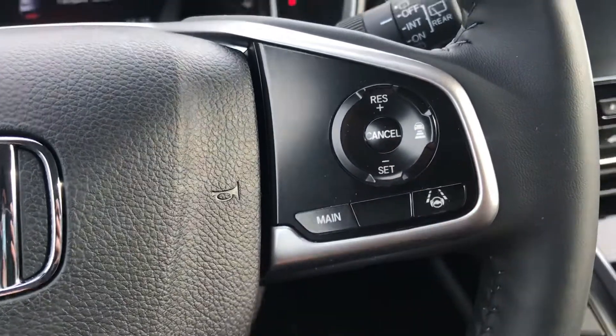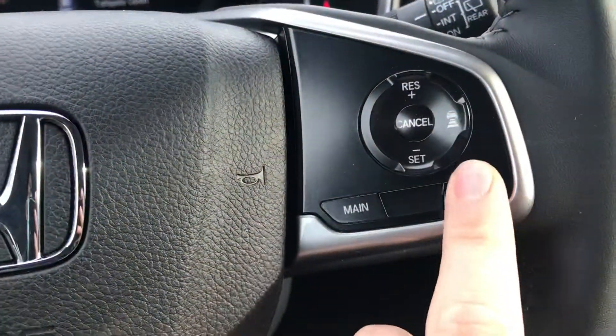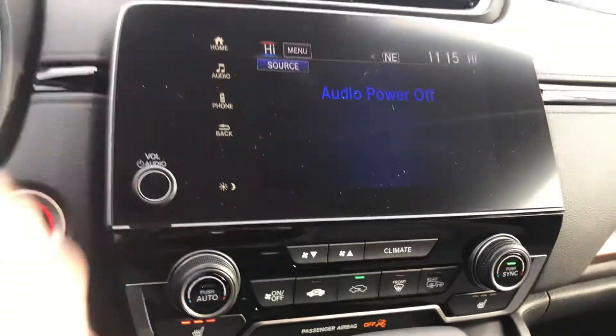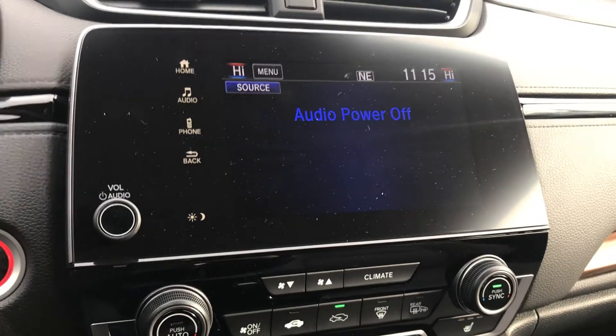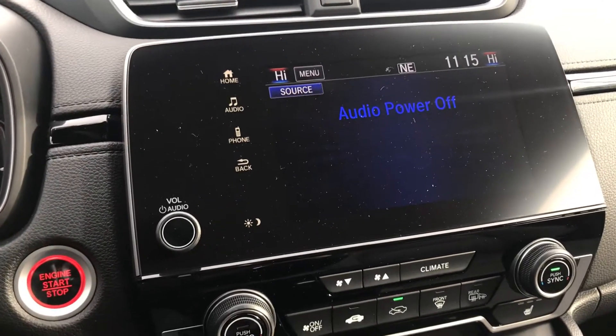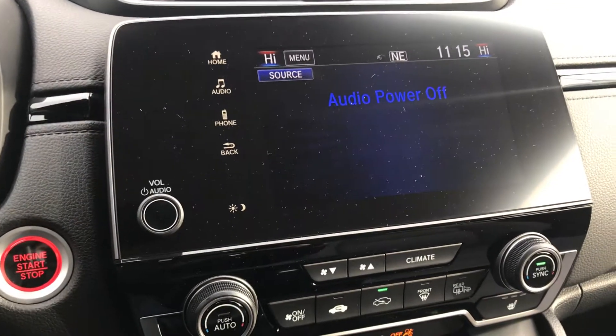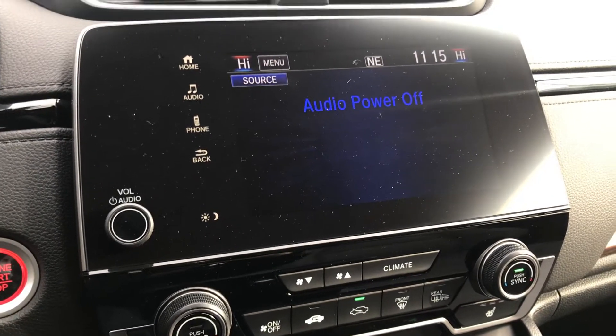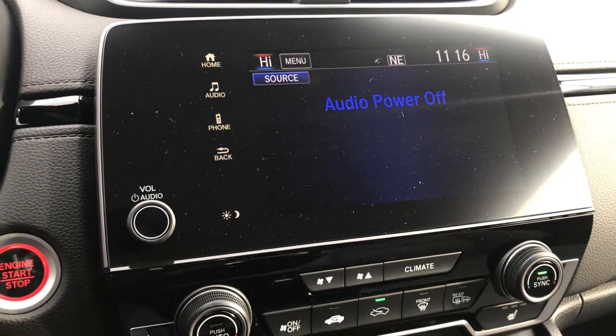When you have the cruise control set you can activate either one of those features. In the center over here you're going to have your media entertainment center — FM/AM radio and all that — but you're also going to have built-in Apple CarPlay and Android Auto. When you plug your smartphone in, you'll be able to get things like Google Maps, Apple Maps, Spotify, Pandora, iHeartRadio, pretty much anything like that.